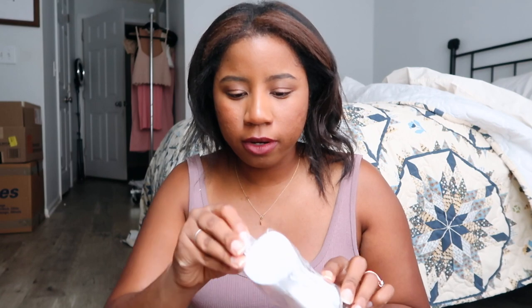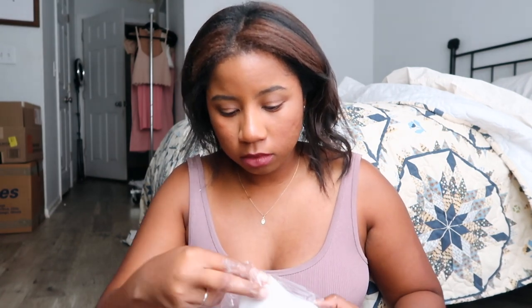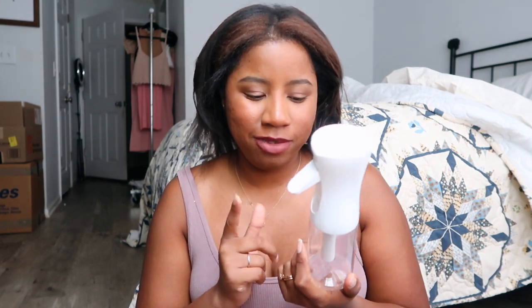I also got this mister for my hair — for when I want to wear my hair natural. I'll put water or a deep conditioner and water in here and see how it goes. Not really a necessity, but I just wanted it.